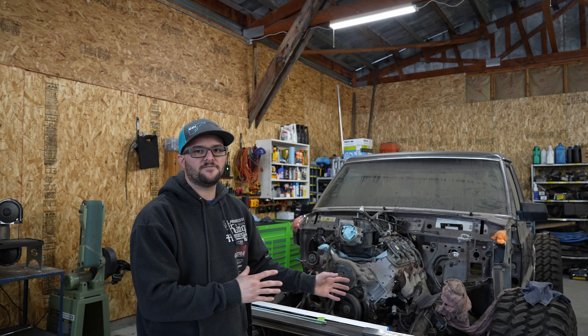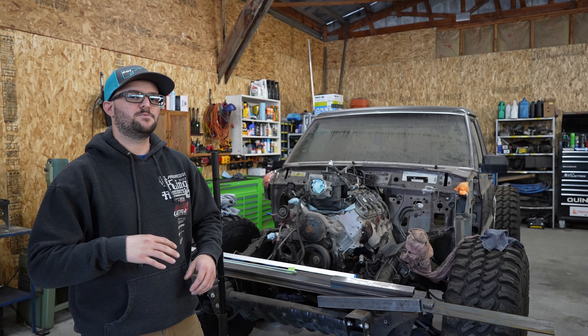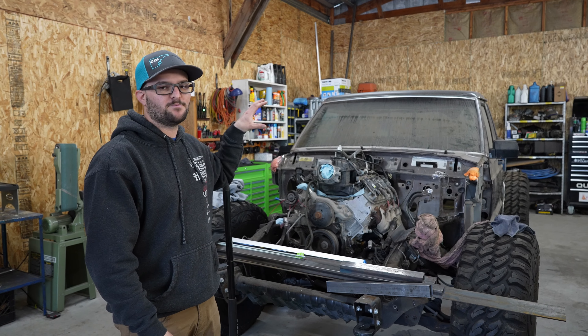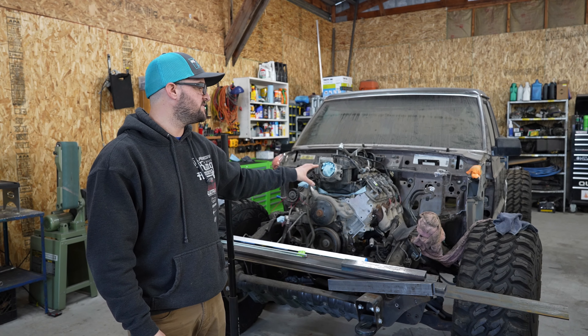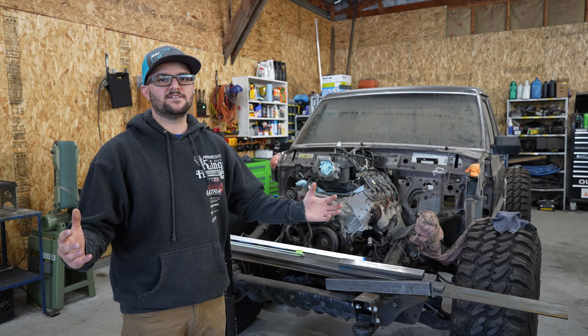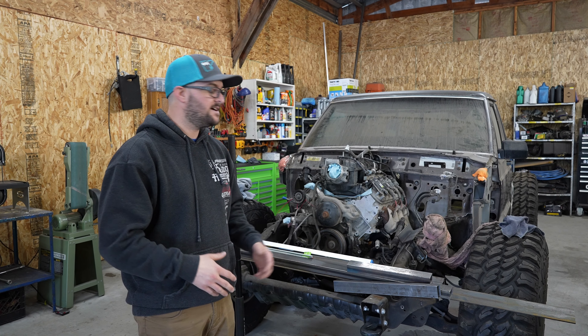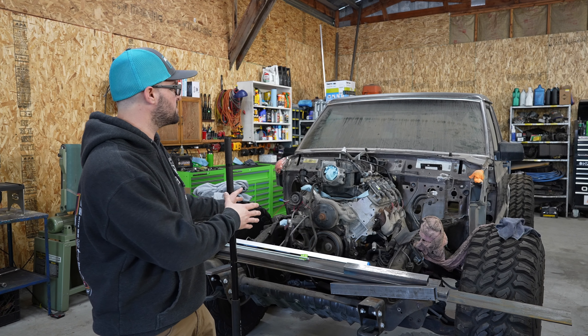One of the first things we did is we got the K5 moved out of here because we have a bunch of parts we need for that, so we won't be working on that at the moment. We are bringing Blackout back. We're going to be jumping on this this summer, and maybe, if we're lucky, see if we can't bang it out before King of the Hammers next year. Anyways, we'll be working on this shortly.